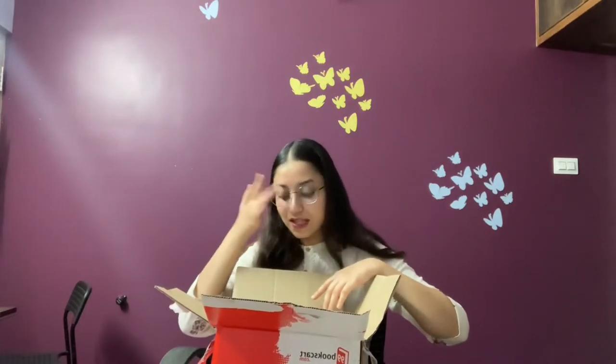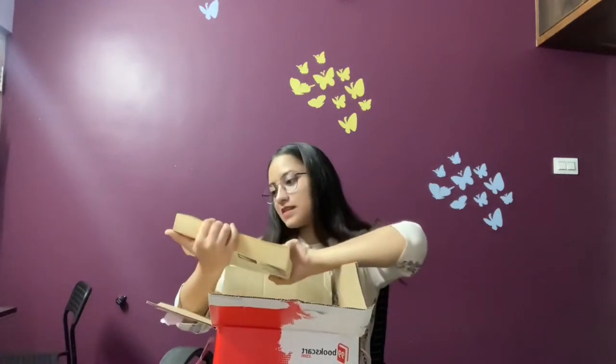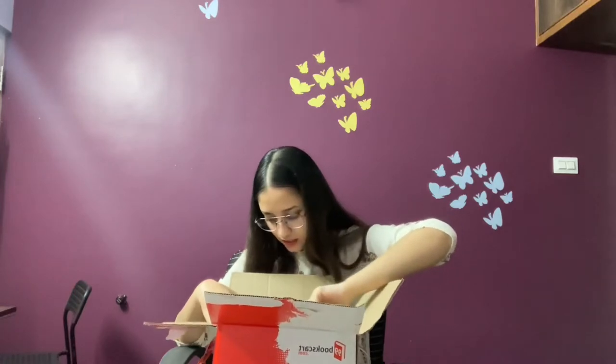The first book I managed to pick up is Past Imperfect by Julian Fellowes. I got this book — I just bought it. The blurb is quite interesting and the reviews say the book is quite funny.